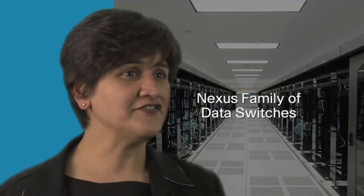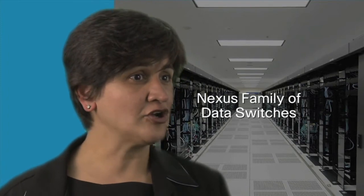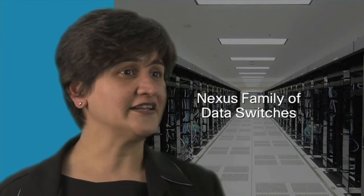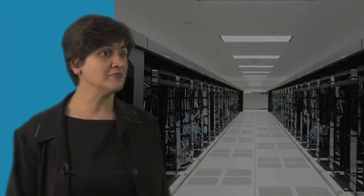But to receive the full benefits of this new architectural approach, we have to take another look at it. Two years ago, we introduced the Nexus family of data center switches, specifically designed to provide our customers with this new architectural approach. The Nexus family has already been deployed by over 3,000 customers and is powering mission-critical data center networks across the globe.